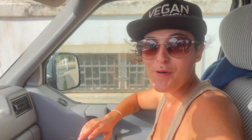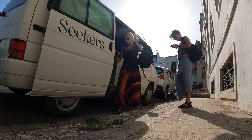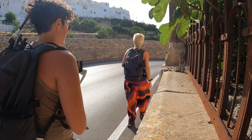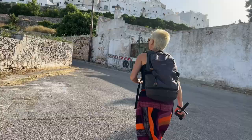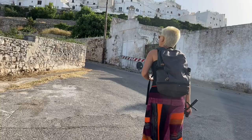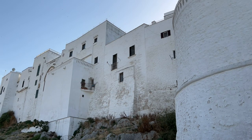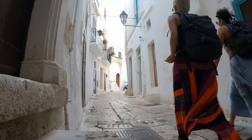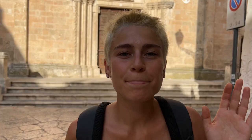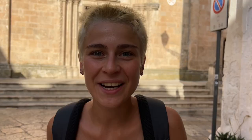We just arrived in the old city of Ostuni. Let's visit it! The historical city center of Ostuni is surrounded by big, beautiful walls. Behind me you can see the cathedral of Ostuni, which is so famous because of its rose window, which is magnificent. Let's go see the inside.